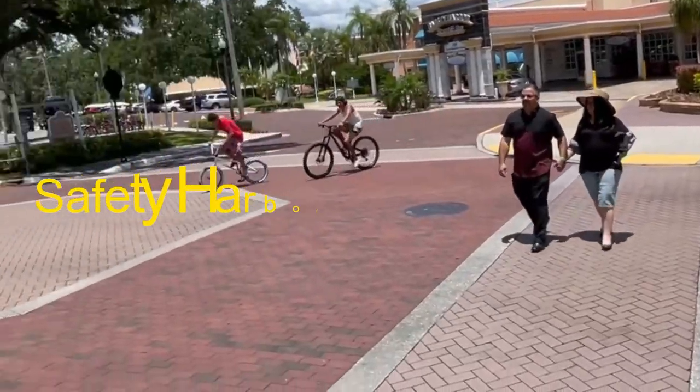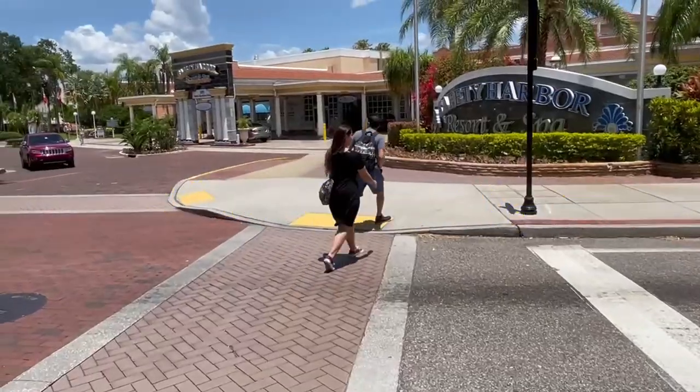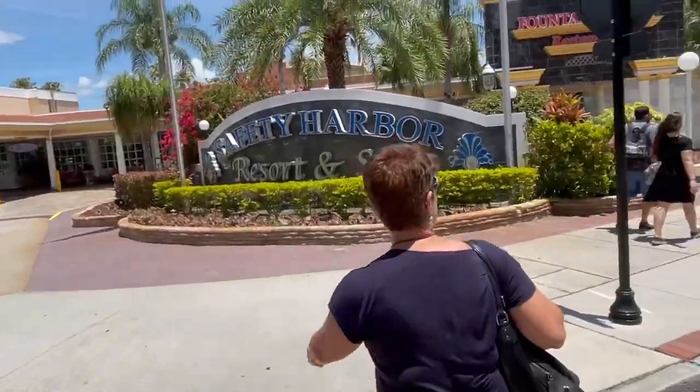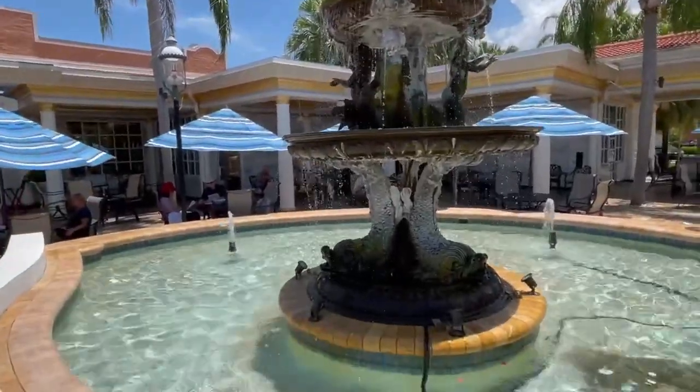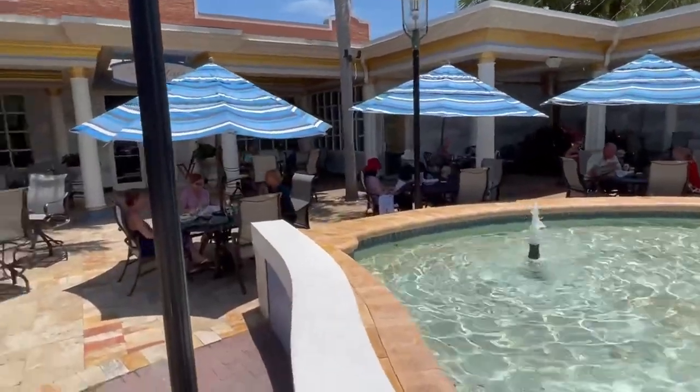Here we are at the world-famous Safety Harbor Resort Spa. Let's see what's happening. What a cute statue — look at all those mermaids. We're passing the Fountain Grill.